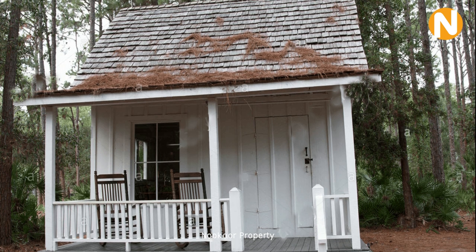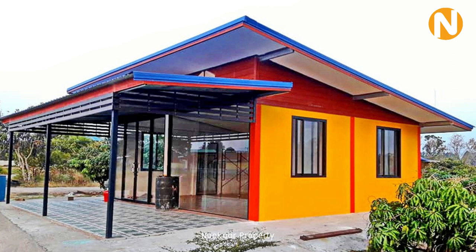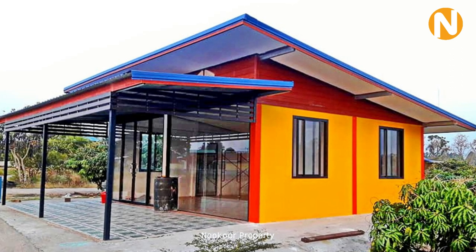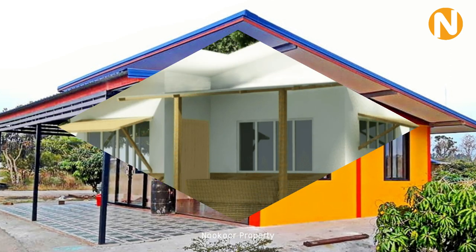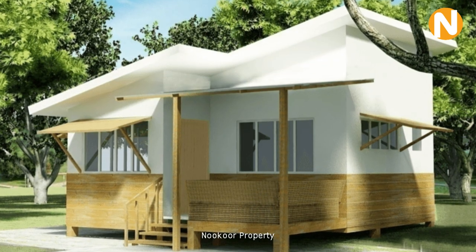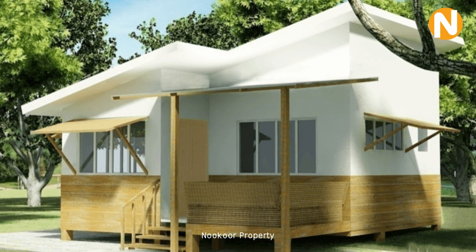This one is like an old-style cottage but it still looks beautiful. This one with yellow, red, and blue is a modern house and normally popular in Thailand. It is very popular for resorts or relaxing areas.